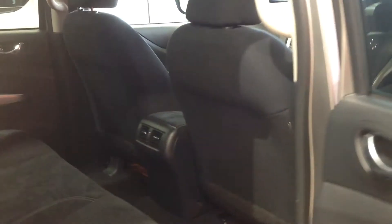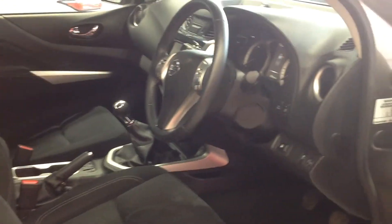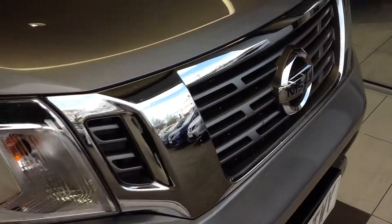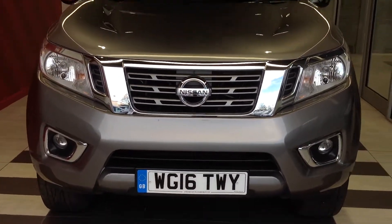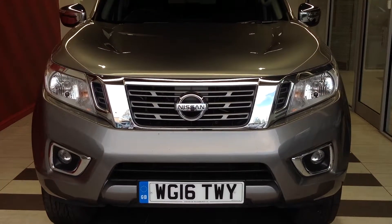Just walking back around to the front of the vehicle now for a quick recap. This is the Nissan Navara NP300, a 2.3 diesel N-Connecta model. Should you require any more information regarding this vehicle, please don't hesitate in contacting the dealership on 01733 267 606. Thank you.